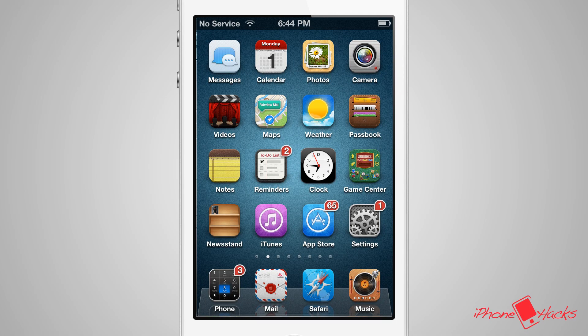Hi guys, what's up? It's Sky with iPhoneHacks.com, and today is a theme review of iKON. iKON is the iOS on steroids. Let's dive right in and check out the differences between the stock iOS and iKON.